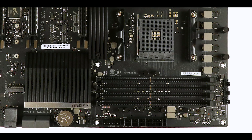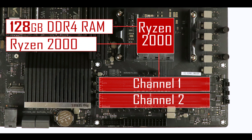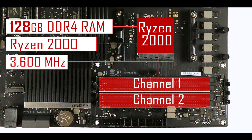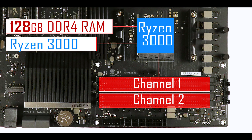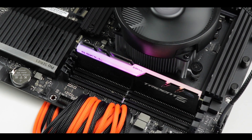Memory wise, the Pro WS-X570 Ace can support up to 128 gigabytes of DDR4 RAM in a dual channel configuration. When powered by a Ryzen 2000 series CPU you can overclock it up to 3.6 GHz, but if powered by a Ryzen 3000 series you can overclock that RAM up to 4.4 GHz — 1000 MHz more than on the previous generation of AMD Ryzen motherboards — and this is where we can see the direct impact that Ryzen 3000 has on the performance of your board.